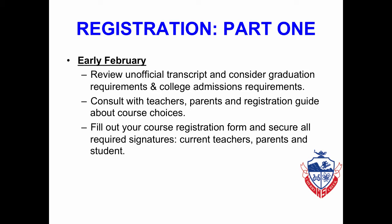Once you've reviewed those prior things, you will fill out your course registration form and make sure that you have signatures from the following: your current teachers, your parents, and of course, your own signature.